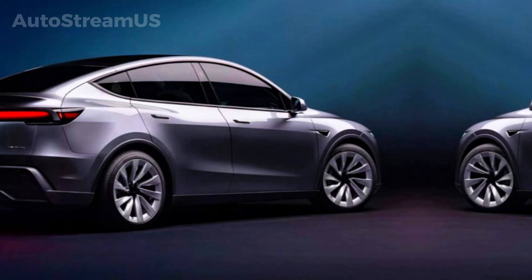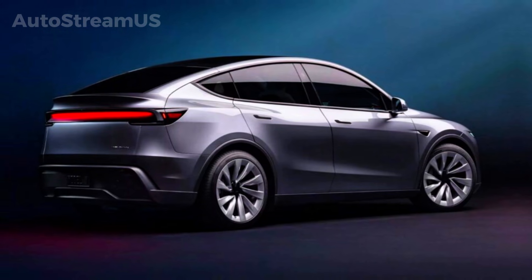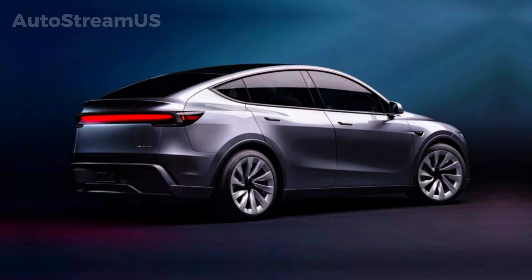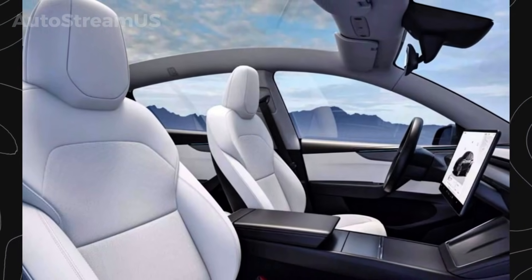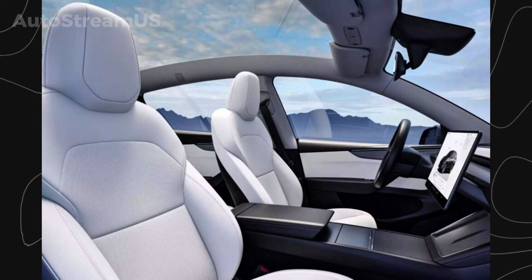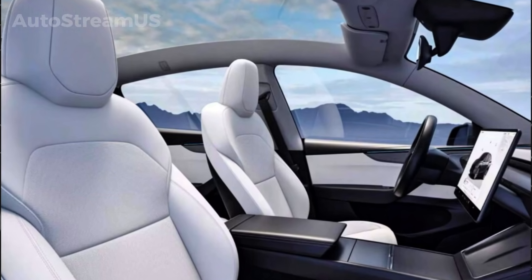Tesla is preparing the groundwork for the first wide-release version of fully unsupervised FSD. If this momentum continues, 2026 could be the year Tesla finally attempts to deliver on the long-promised car-that-drives-itself in everyday, real-world conditions. Thanks for watching AutoStream US — hit like and subscribe, and stay tuned because the road to fully autonomous driving just got a whole lot shorter.